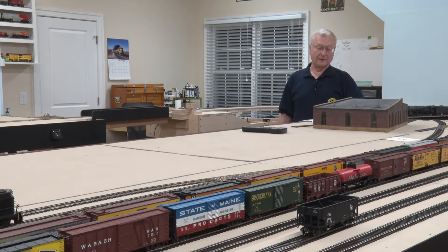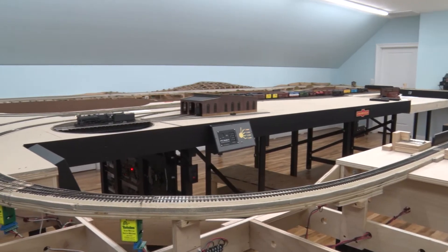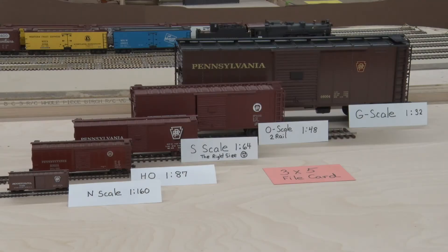Welcome to my 18 by 30 train room. This room was designed when we built the house for the trains in 2018. As most model railroaders will attest, the room is just not big enough. First, I model in an unusual scale — S, one to 64. That is, one inch on the model is 64 inches on the real thing.